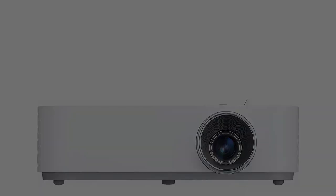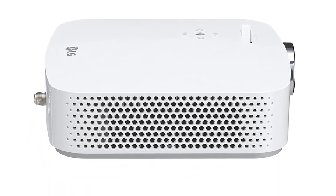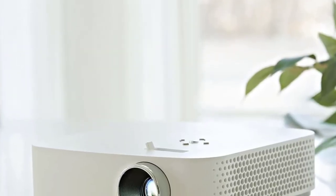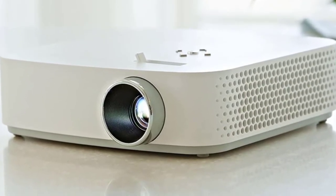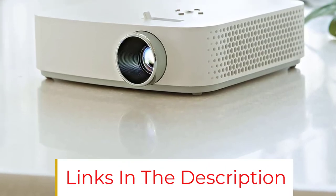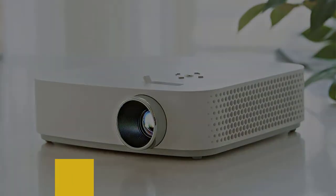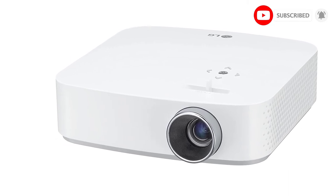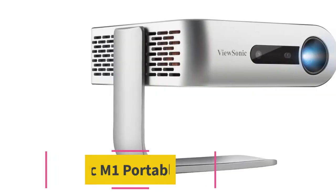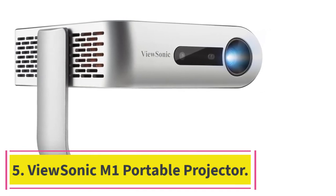It can throw a projection of up to 100 inches while maintaining the 1080p resolution. Despite all those high-end features, it only weighs around 2.1 pounds and has a built-in battery giving you 2.5 hours of playback time. It also has two 1-watt speakers built in. Overall, it is a very nice deal with the highest resolution on the list — if you have the budget, you should go for it.